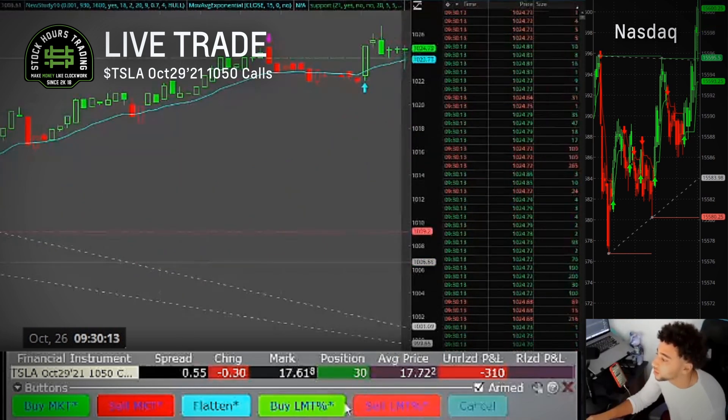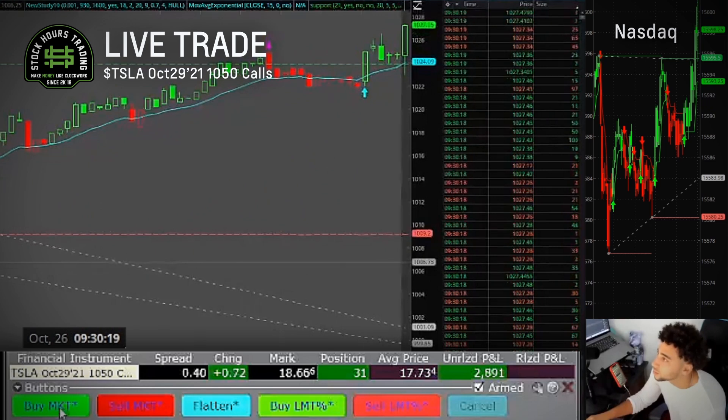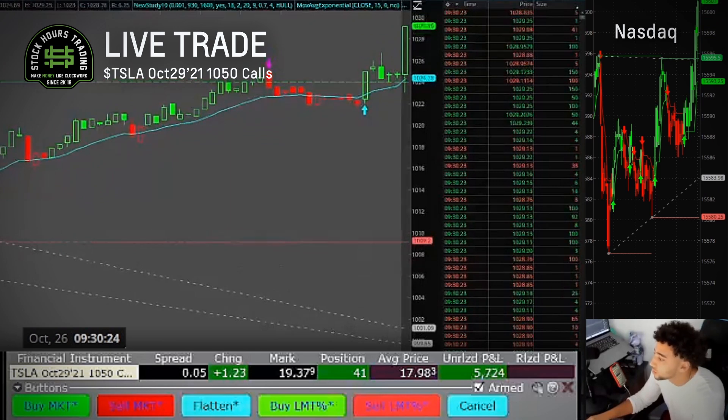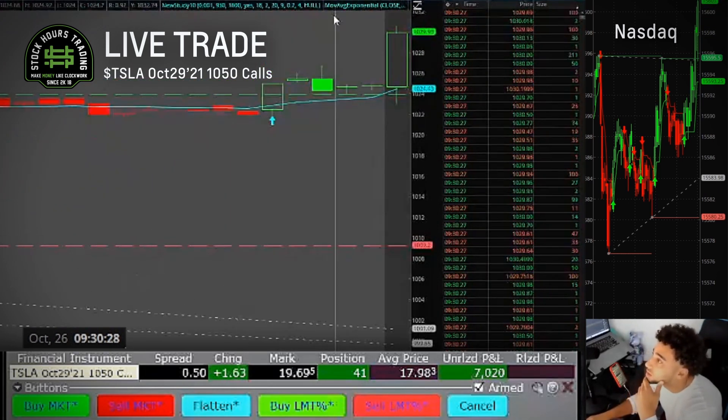Contracts are green this morning, even if you swung. Order partially filled, order canceled — I'm in these, but I've already been in these from yesterday, so just keep that in mind.